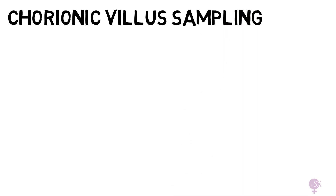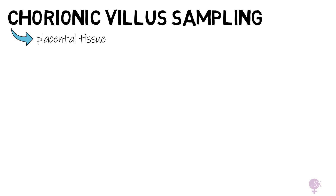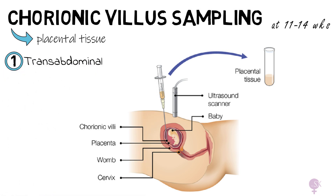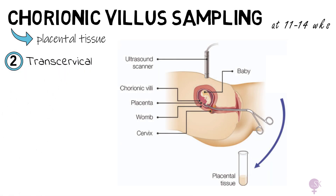Let's start off by having a look at chorionic villus sampling. This involves taking a small sample of placental tissue, which is done at around 11 to 14 weeks gestation. There are two main ways to obtain this sample. The first is through the tummy, called transabdominal — a fine needle is inserted into the mother's tummy to obtain the placental tissue, while being guided by ultrasound, and the sample is then sent to the lab for genetic analysis. Another option is transcervical, where a small forceps is inserted through the cervix to take the sample of placental tissue.